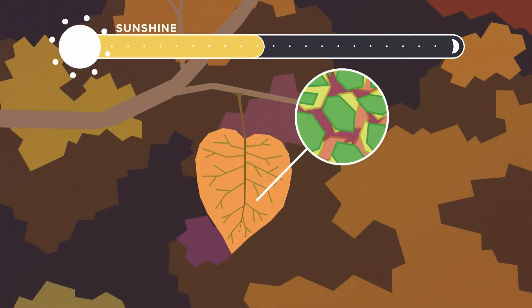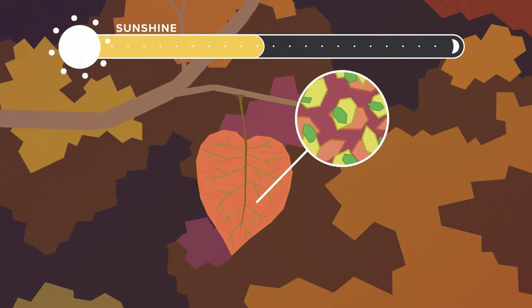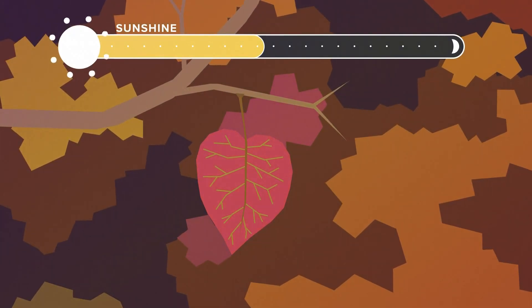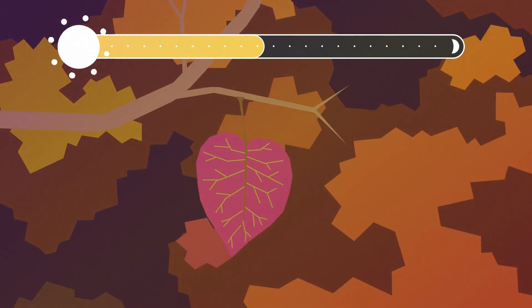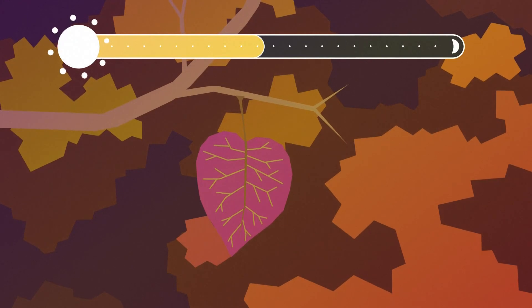Finally, you need sunshine. Sunny skies burn off the chlorophyll faster than cloudy ones. As it disappears, yellows, oranges, reds, and purples are revealed and we start to see our fall colors. In terms of the color right now, it's peaking or even a little bit past peak in some spots.